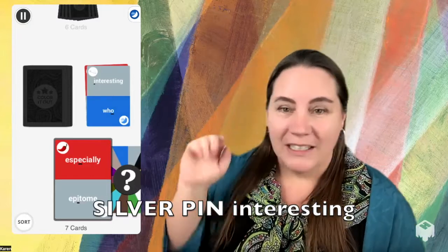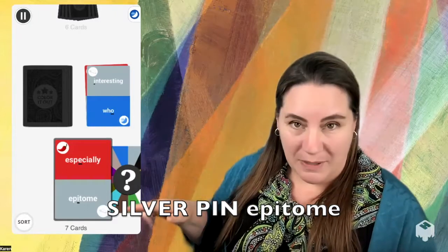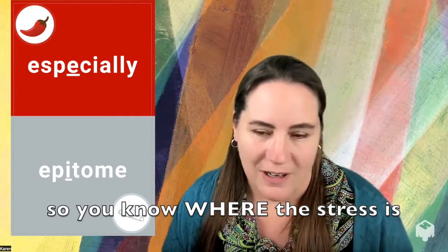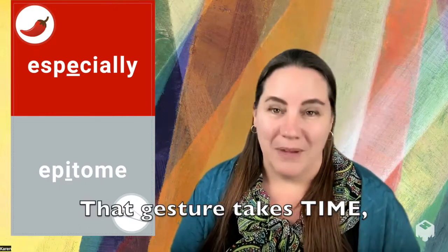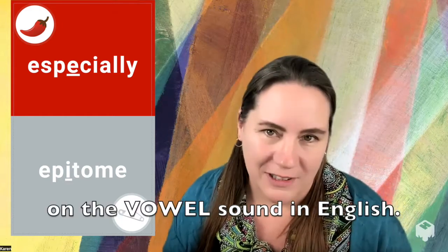It sounds like this: 'Silver pin interesting. Silver pin epitome.' We provide you with an easy markup so you know where the stress is in a word. The line shows you where to use a gesture. That gesture takes time to make, and that's the time that you need to spend on the vowel sound in English.